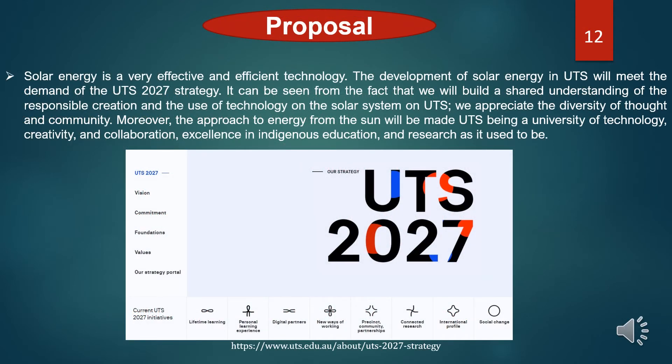So why does our proposal meet the demand of the UTS 2027 strategy? Solar energy is a very effective and efficient technology. The development of solar energy at UTS will meet the demand of the UTS 2027 strategy, as we will build a shared understanding of the responsible operation and use of technology on the solar system at UTS. We appreciate the diversity of thought and community. Moreover, the solar energy approach will make UTS — the University of Technology — excel in creativity, collaboration, rigorous education, and research. To find out more, you can click the link below to learn more detail about UTS.